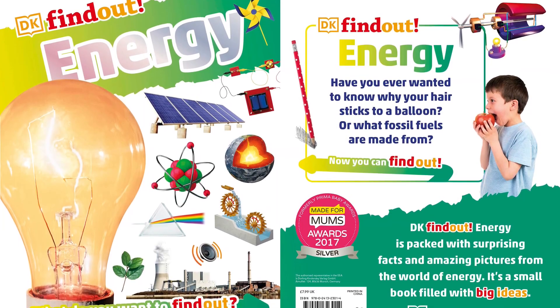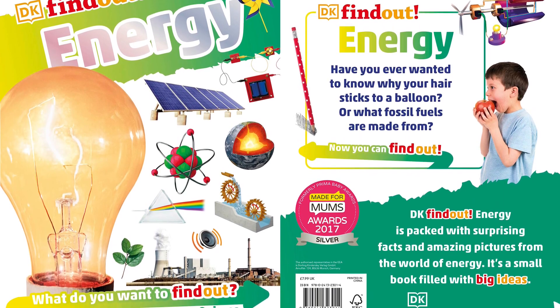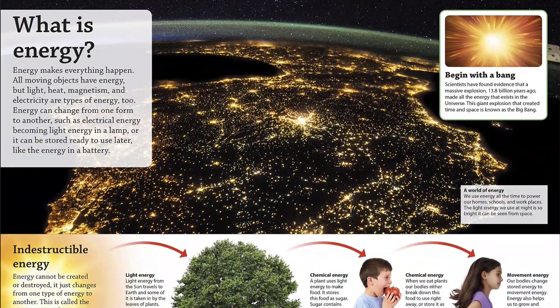A perfect introduction to energy, this fact-packed book teaches children all about energy and how it works. From electricity and light to heat and sound, learn how different types of energy are part of everything we do.